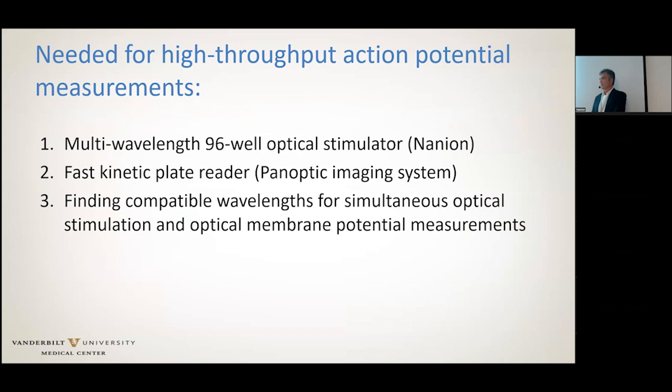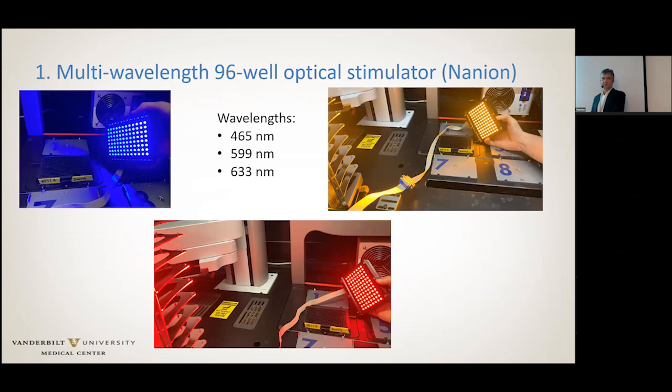The first step was to get an optical pacing lid, which we purchased from Nanion earlier this year — we got the system in December or January. We got 96-well photodiodes at three different wavelengths — blue, yellow, and red — and they're being put on the panoptic system in the background. With that, we can provide 96-well optical pacing to IPS-derived cardiomyocytes.